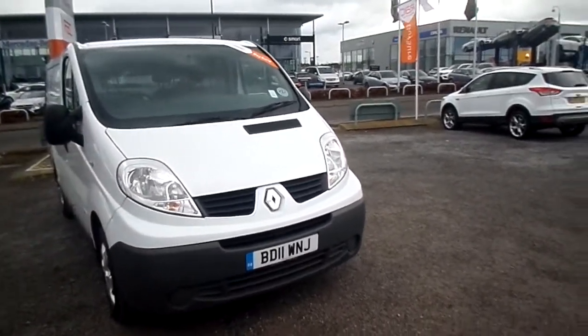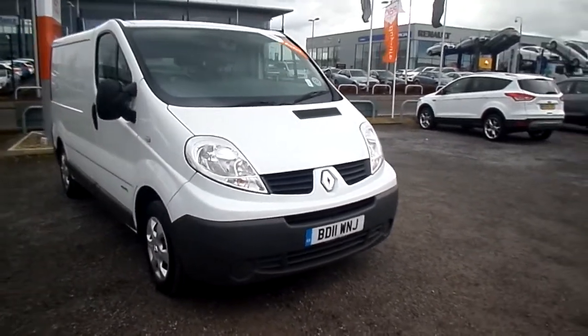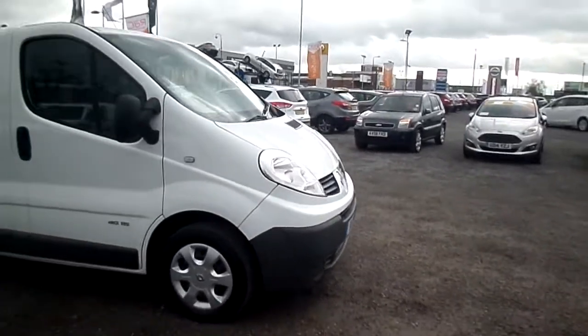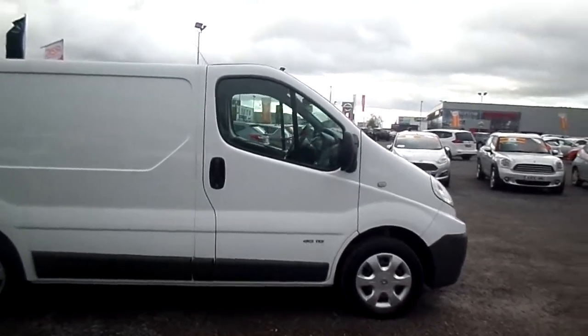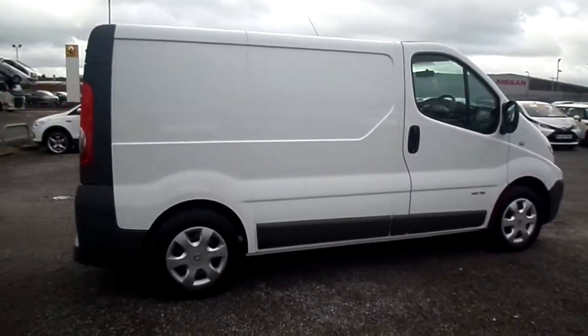It's fitted with sat-nav and Bluetooth, covered 67,000 miles. One owner vehicle, finished in white all the way through. A brand new set of hubcaps has been fitted to it as well, which is standard original equipment.